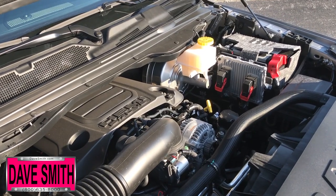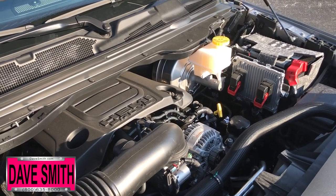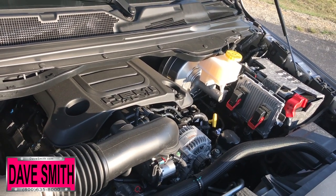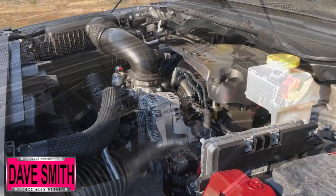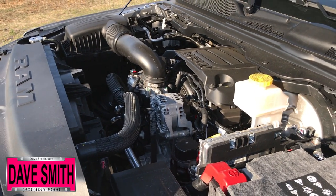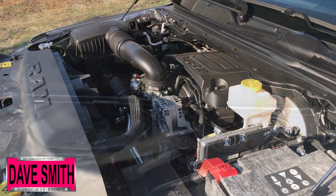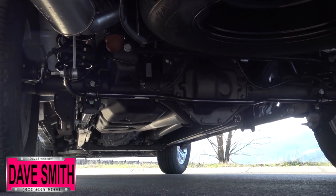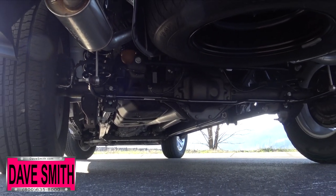The e-torque adds up to 90 lb-ft of torque to the 3.6-liter Pentastar V6 and up to 130 lb-ft of torque to the 5.7-liter Hemi V8. The new generation 8-speed automatic transmission provides improved efficiency with more powerful control computers. Available on all models but standard on the 4x4 off-road package and Rebel is a new electronic locking rear differential.